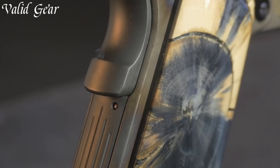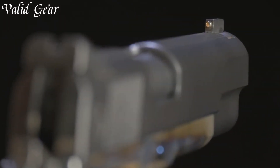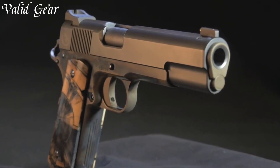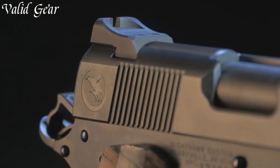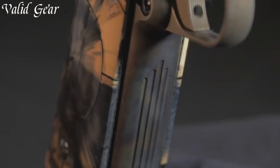Every detail, from the hand-checkered front strap to the intricately engraved accents, speaks to the level of craftsmanship achieved. The match-grade barrel and precisely-tuned trigger contribute to exceptional accuracy and shooting experience.